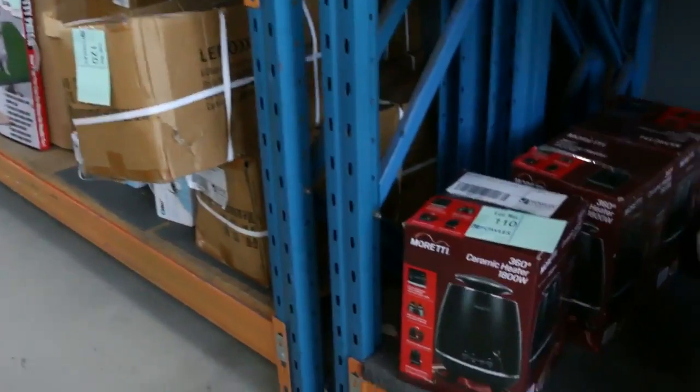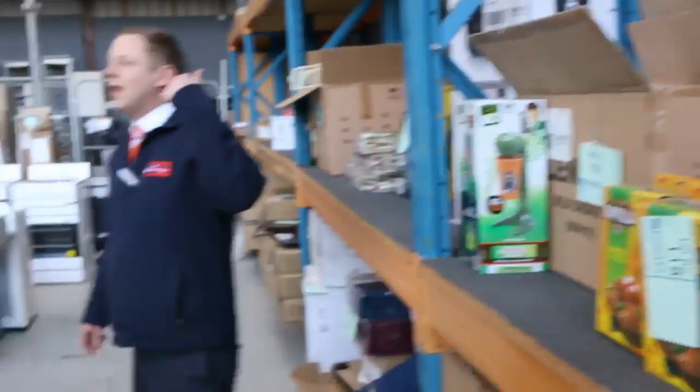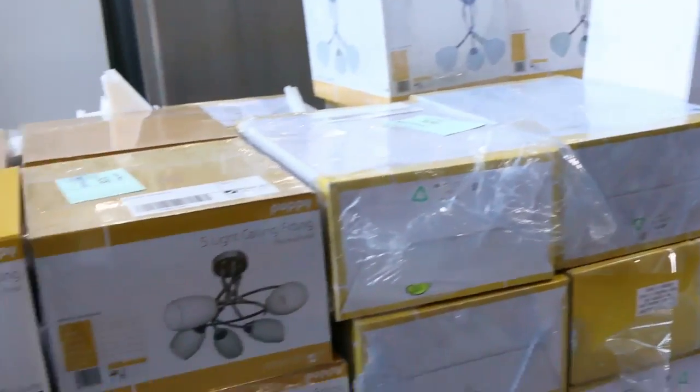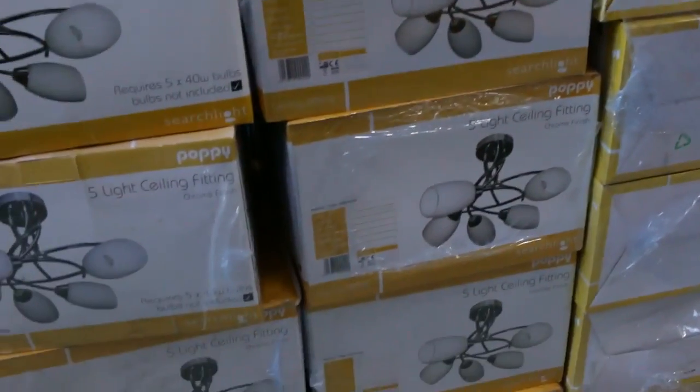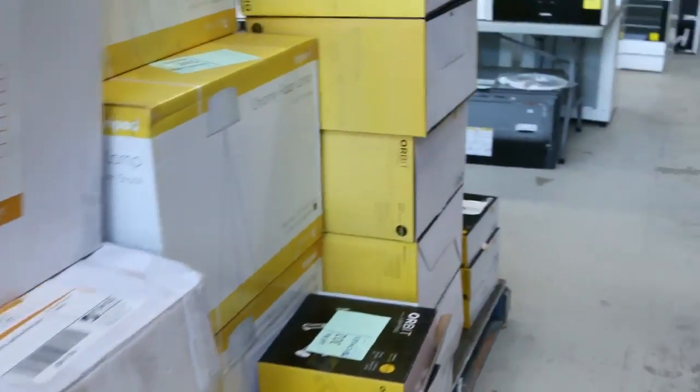I can see some heaters down the bottom there. Plenty of lighting — mountains and mountains of lighting in tomorrow. We've got light fittings, lantern posts, floor lamps, all sorts of stuff. Heaps and heaps of lighting — there'll be bargains galore in the lighting area tomorrow.